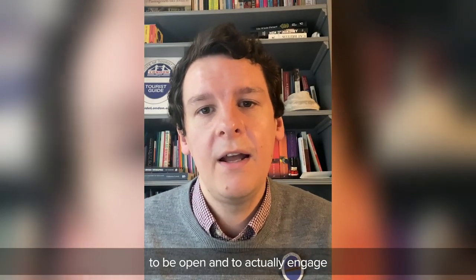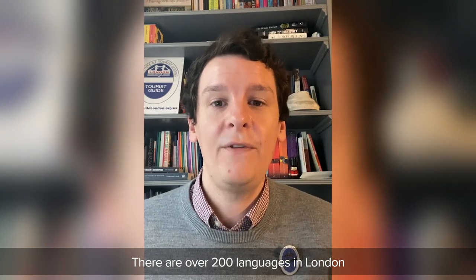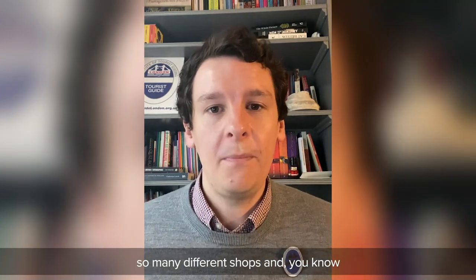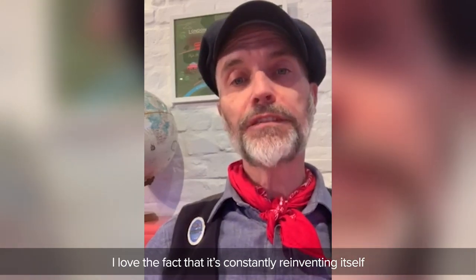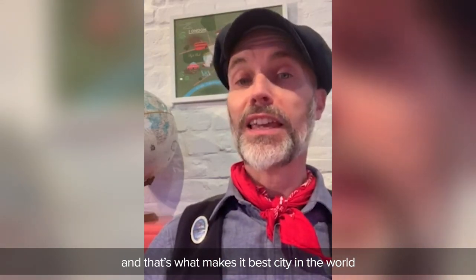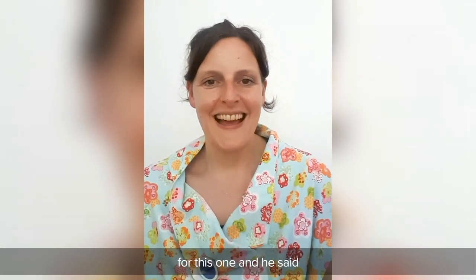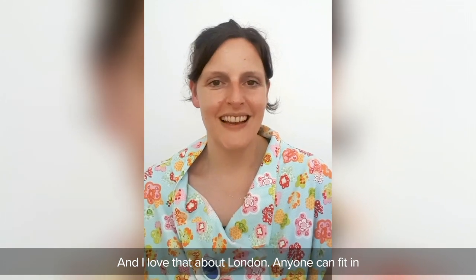It makes me feel proud. I'm super proud to live here and really proud to be part of it. I love London — I couldn't imagine living anywhere else. For me it's about being open and actually engaging and meeting new people, learning about new cultures, because that's what you can do in London. There are over 200 languages in London, so many cultures, so many different shops, events and restaurants to try — there's so much to see and do. London to me means home. I love the city's creativity, its energy, and I love the fact that it's constantly reinventing itself. You can be whoever you want to be in London, and that's what makes it the best city in the world. I have to use the words of Paddington Bear: in London, everyone is different, and that means anyone can fit in. And I love that about London — anyone can fit in.